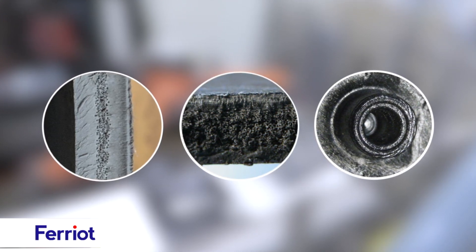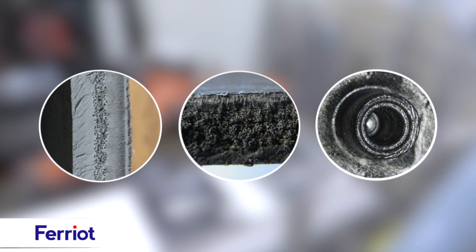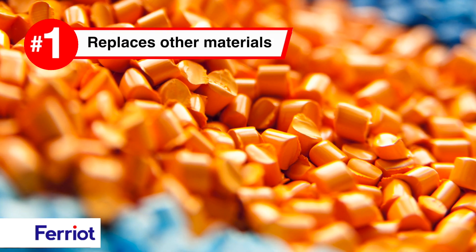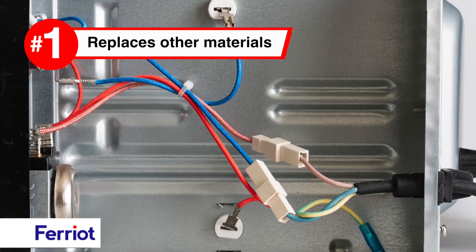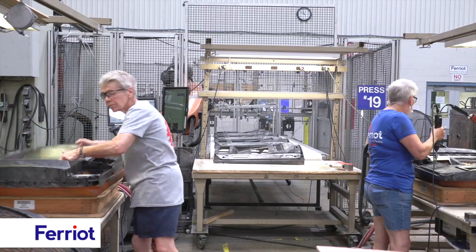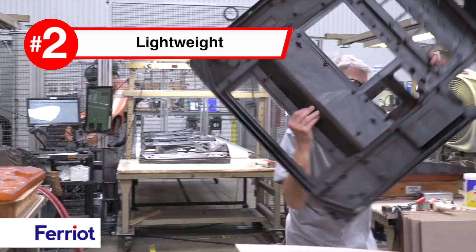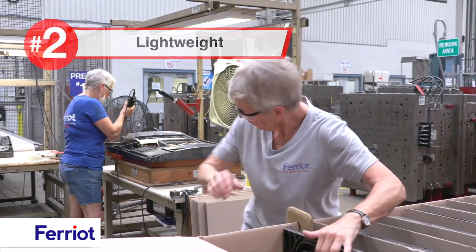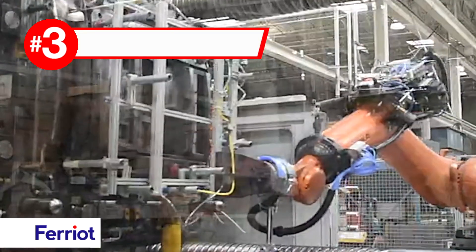The structural foam process utilizes thermoplastic resins, offering an alternative to metal, wood, concrete, or fiberglass materials. Parts are up to 30 percent lighter than standard non-plastic alternatives, enjoying robust strength-to-weight ratios.